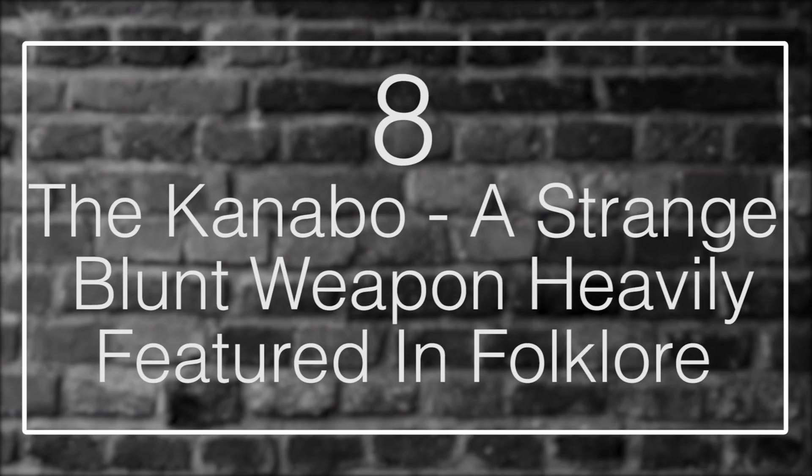Number 8: The Kanabo — A Strange Blunt Weapon Heavily Featured in Folklore. The Kanabo, which requires the skill of Kanabo Jutsu to use, was a giant club about the size of a normal person's height, and it was thick, often made mostly of wood. However, the unique factor was that the club portion was always covered in iron spikes or blunt iron bits, and the more expensive and better the Kanabo, the more metal it was made of. This made it extremely hard to swing, as it was absurdly heavy, which meant that only the most skilled warriors could wield it.